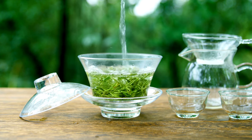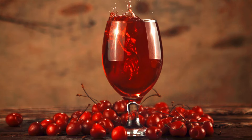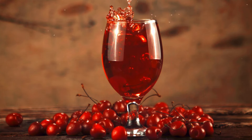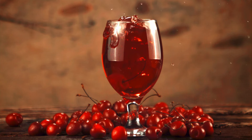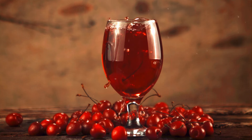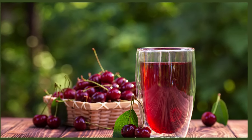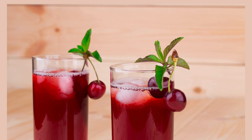Discover the sweet solution to reducing inflammation and pain. Cherry juice is packed with powerful antioxidants that can help you feel better fast. If you're living with gout, you know how debilitating the pain and inflammation can be. But what if you could find relief in a delicious and natural way? Enter cherry juice — packed with antioxidants like anthocyanins, which have been shown to reduce inflammation and alleviate gout symptoms.